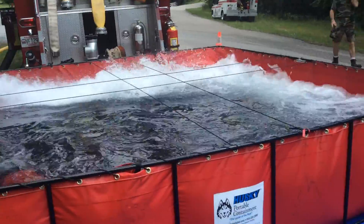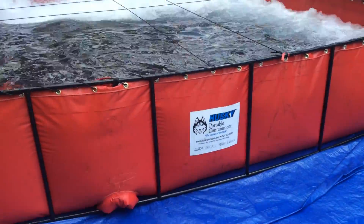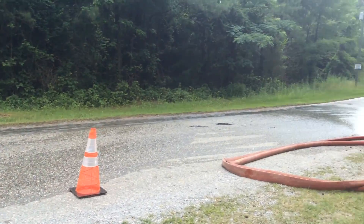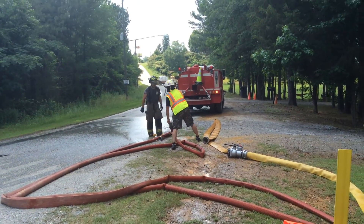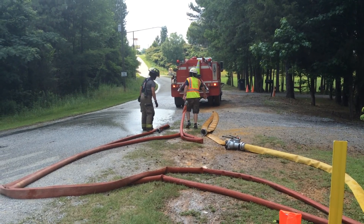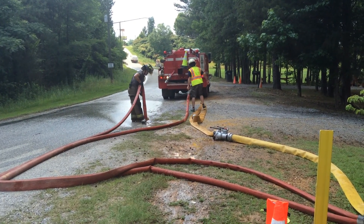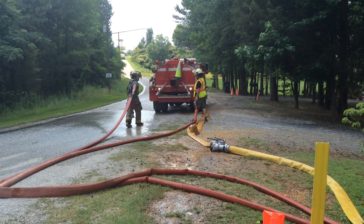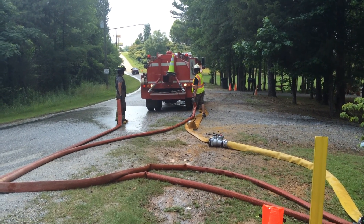They've loaded that 1,800 gallon tanker out of this 2,500 gallon tank, and now the next one is coming in to get ready. This is another 1,800 gallon tanker, so they should be able to load him without any problem. He uses cam locks, so they're going to hook two 3-inch cam lock lines to him.